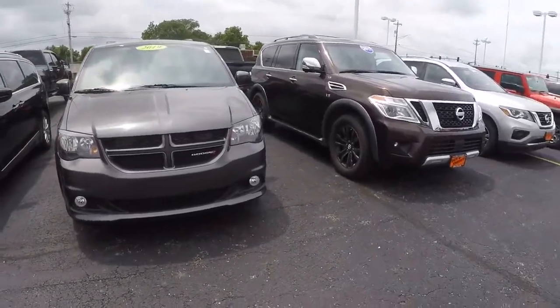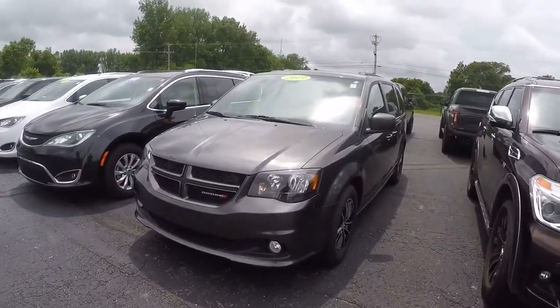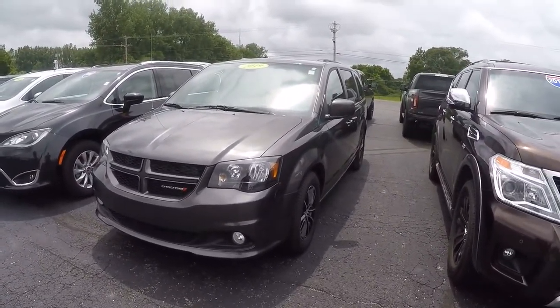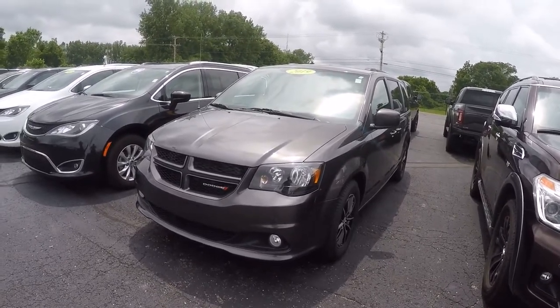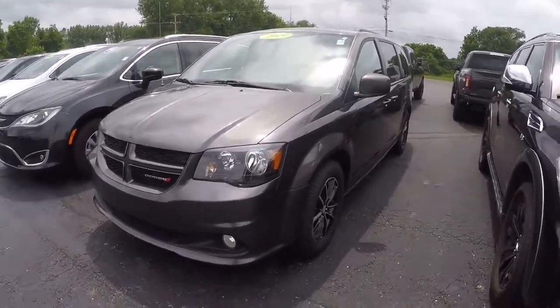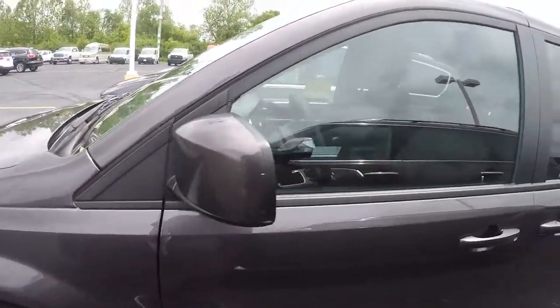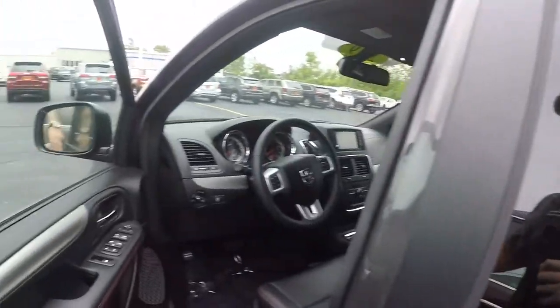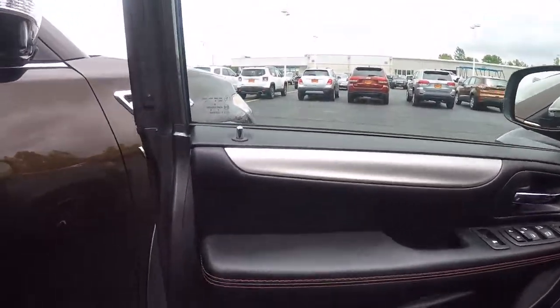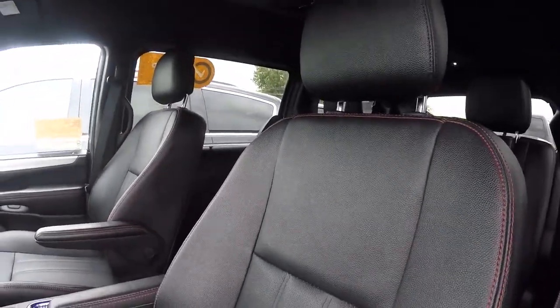What's going on everyone, this is Justin Sturgeon here at Paul Sherry Chrysler Dodge Jeep. Today you're taking a look at a 2019 Dodge Grand Caravan GT with the Blacktop Package, stock number CP16026T, granite in color. This vehicle is certified pre-owned, which gives you a seven-year, hundred-thousand-mile warranty and a full inspection. Inside you have a black interior with red stitching and black leather seats.